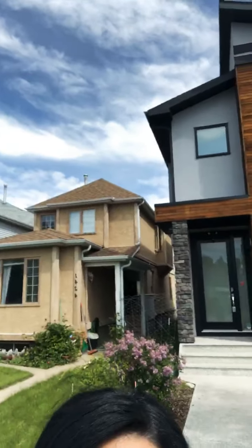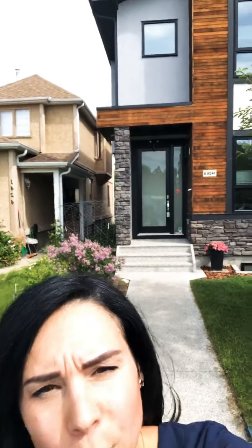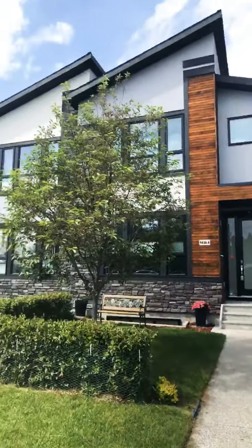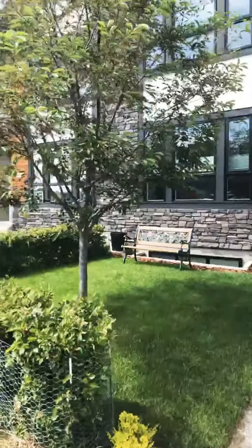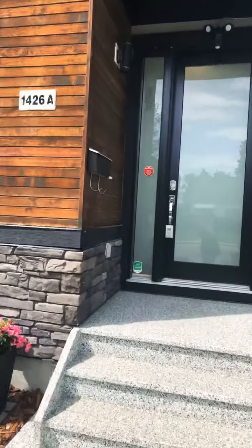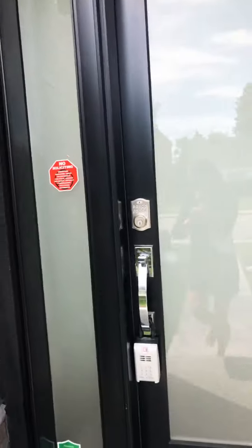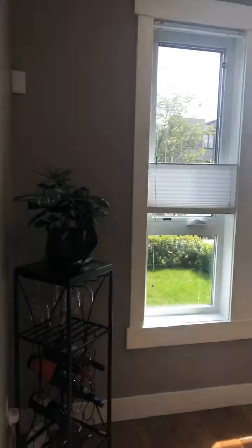Hi everyone, it's Tara Molina live from my newest listing that just hit the market. We are in Capitol Hill in beautiful Calgary, and we're going to take a tour of 1426A 18th Avenue Northwest. I'm going to do a virtual tour of this listing — we're still publishing some of the marketing materials, but check out this virtual tour video.